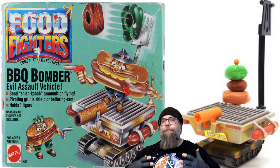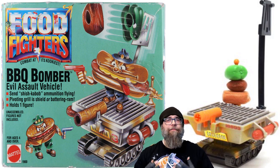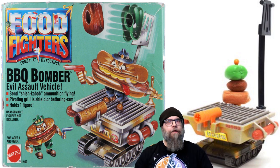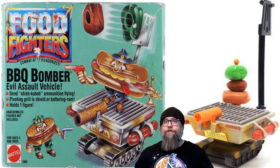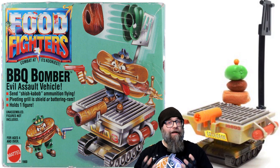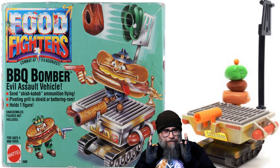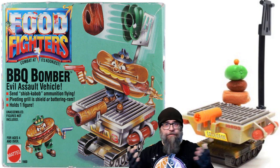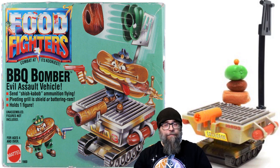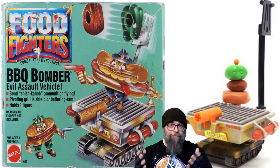They took the whole food atmosphere of the Food Fighters toy line and really doubled down, so I give them props for that. Other than having the ability to launch different meats and fruits and vegetables, the Barbecue Bomber also came equipped with hot dogs that could slide into little holding areas on the side of the grill, and you could probably flick them hot dogs off and have them screaming down the battlefield to destroy any other Food Fighter in the way. And this is the evil Food Fighters' method of transport.